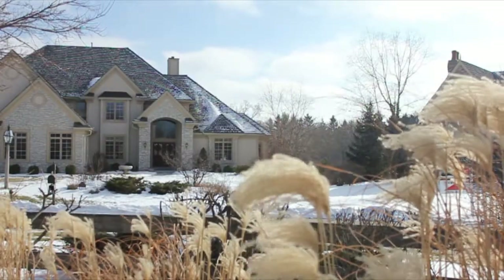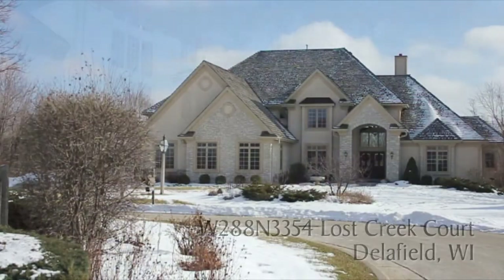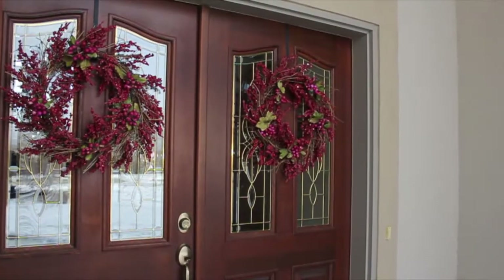Welcome to your own corner of paradise on Lost Creek Court. This striking Executive Delafield home is regal and inviting.